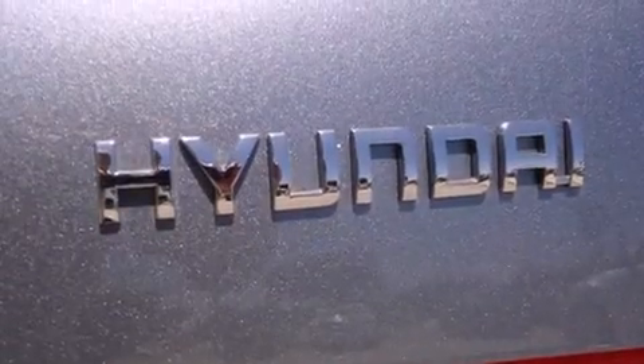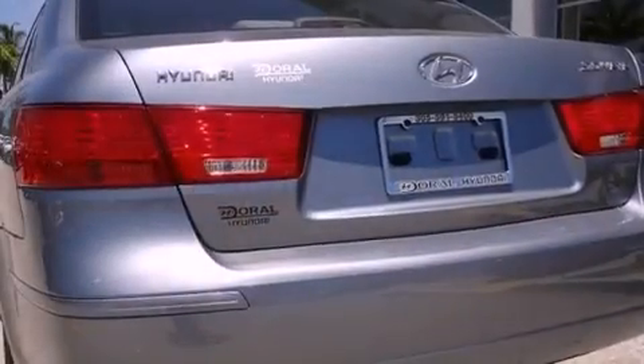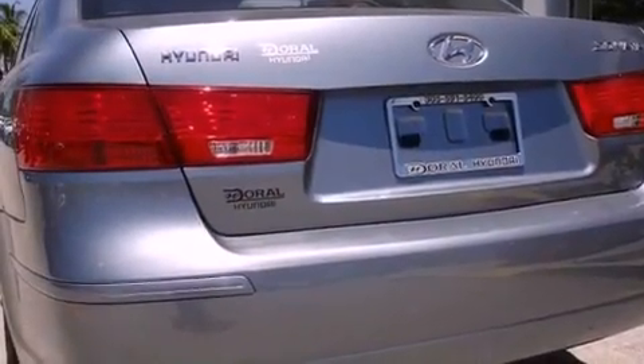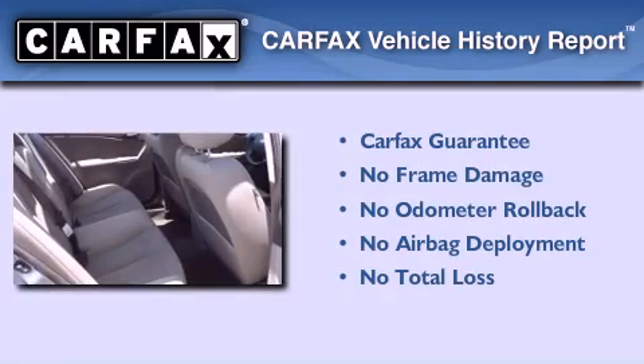With an EPA estimated rating of 32 miles per gallon on the highway, this vehicle is clearly a fuel efficient choice. Not to mention that this Hyundai qualifies for the Carfax buyback guarantee.